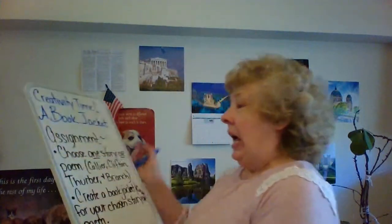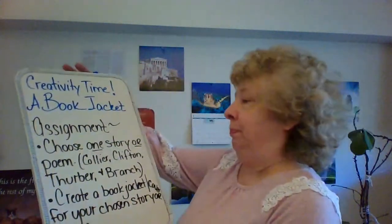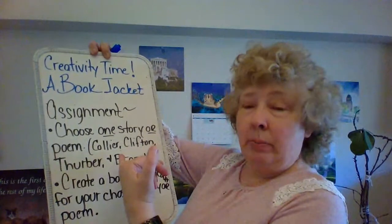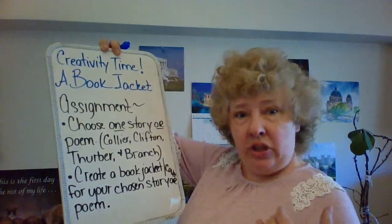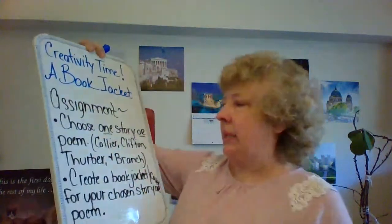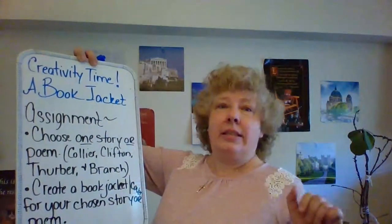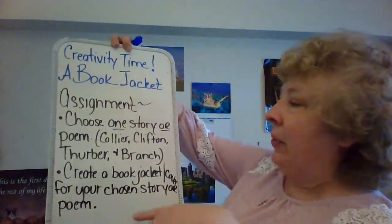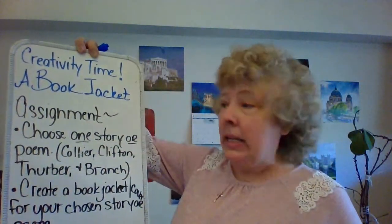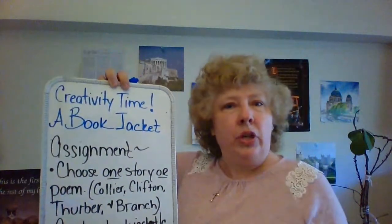So yes, that's what we're working on today. We're going to be so creative about this. So what I need you to do is the following — start writing. Choose one story or poem. We read poems and stories. So we had Collier — remember her story? Marigolds — Eugenia Collier. We had Lucille Clifton with Miss Rosie. We had Thurber — we're never going to forget — The Secret Life of Walter Mitty. And then we had Anna Hempstead Branch with The Warrior Maid.